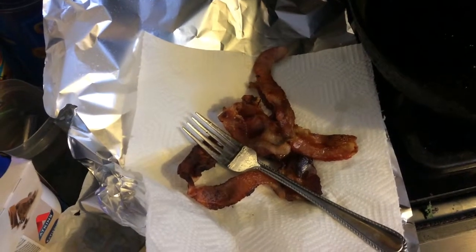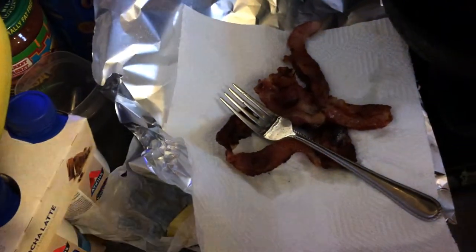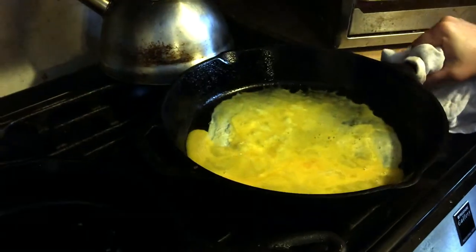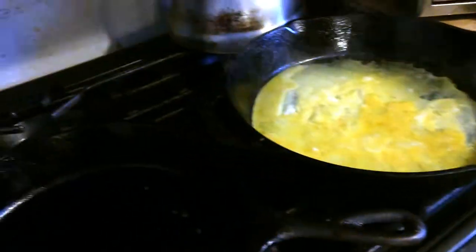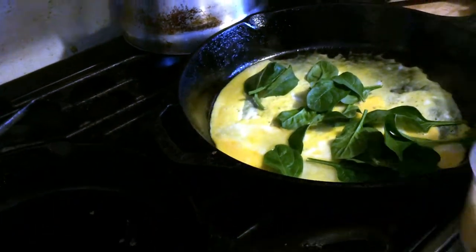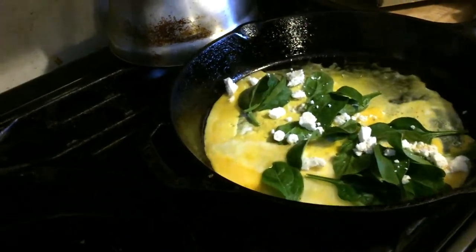Good morning guys, so this morning it's Saturday, January 20th, and this morning my mom decided to make some breakfast. She made some bacon — I had one slice — as well as some omelets. I decided to have a Greek-style omelet. She put in some spinach and some reduced fat feta for me, which was awesome.